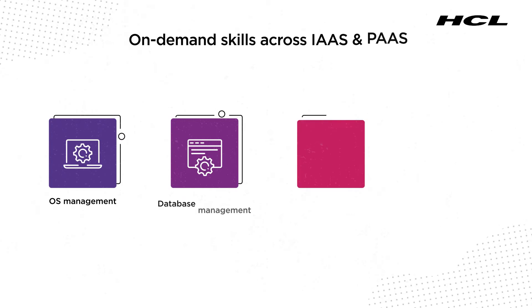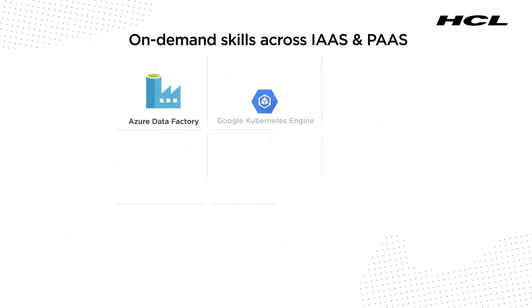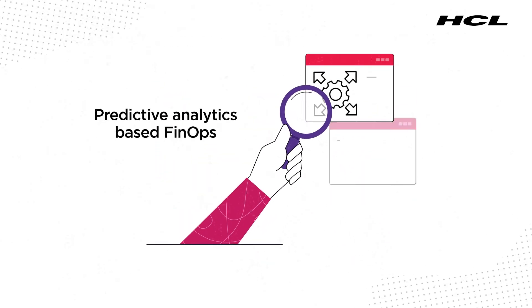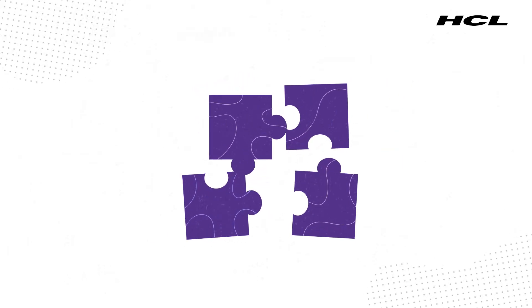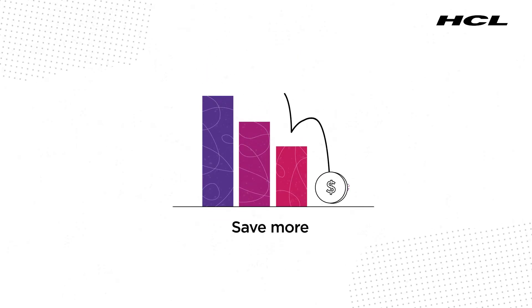You get on-demand skills across platform and application operations, and predictive analytics-based FinOps. Long story short, it's never been easier to simplify cloud operations while minimizing your cloud spend.